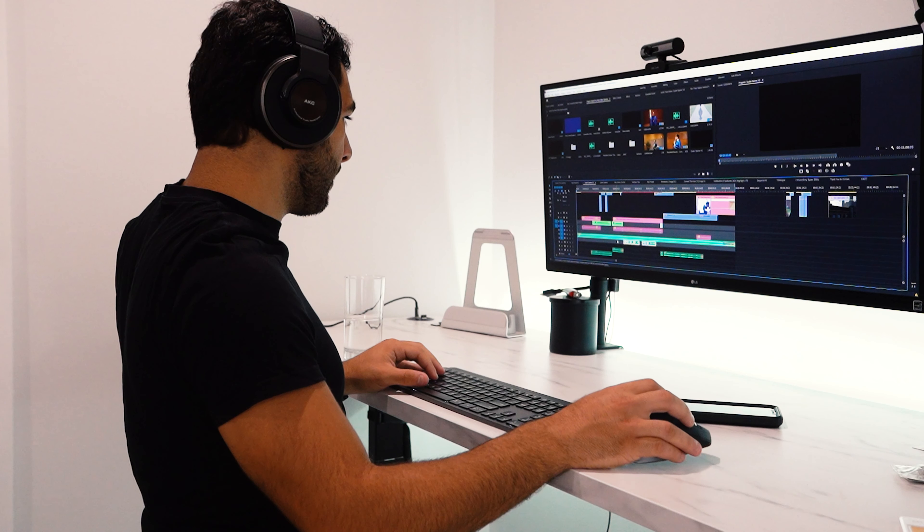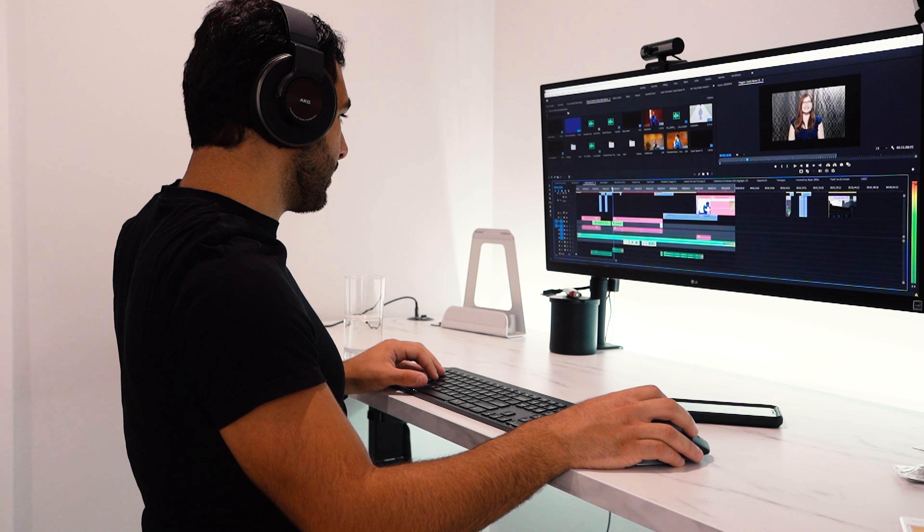That's about it for this video guys — I hope you enjoyed this workspace overview. If you got anything out of this video make sure to like, comment, and subscribe. Feel free to leave any questions in the comment section below. I'll be leaving links to everything in the description, some of which are affiliate links, so they do help the channel. Thanks again for tuning in and I'll see you next time.